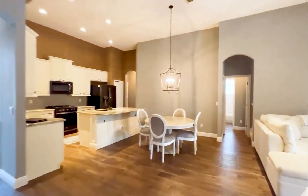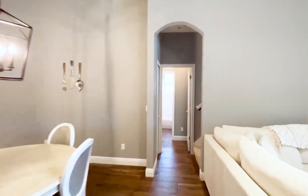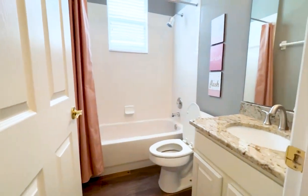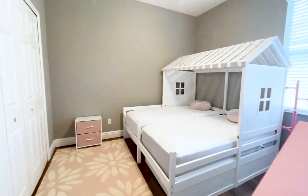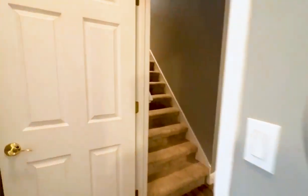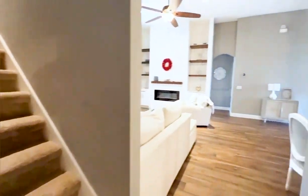Back out to the main area — so we have a full bathroom. Guest room with a normal closet. Linen closet right here by the bathroom.